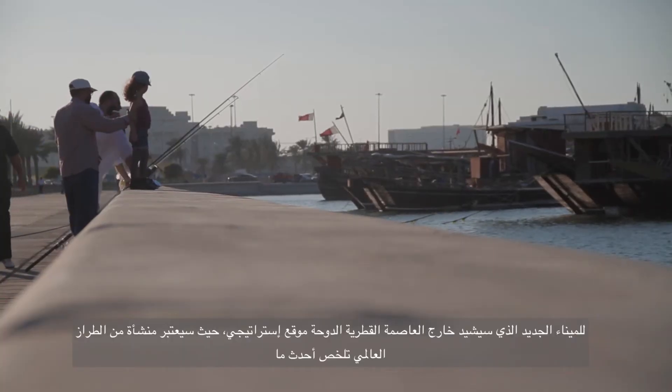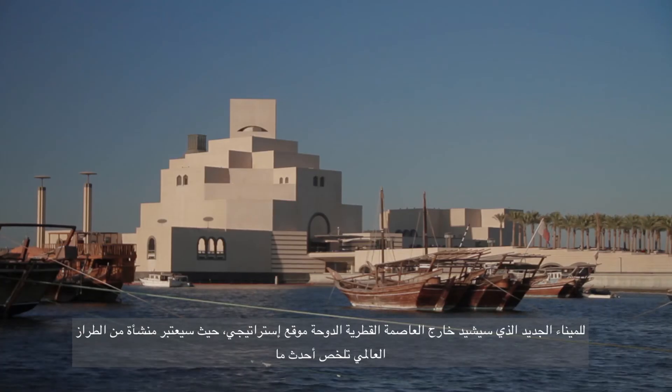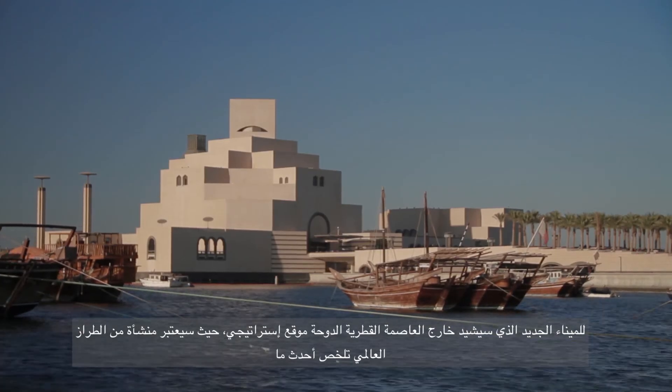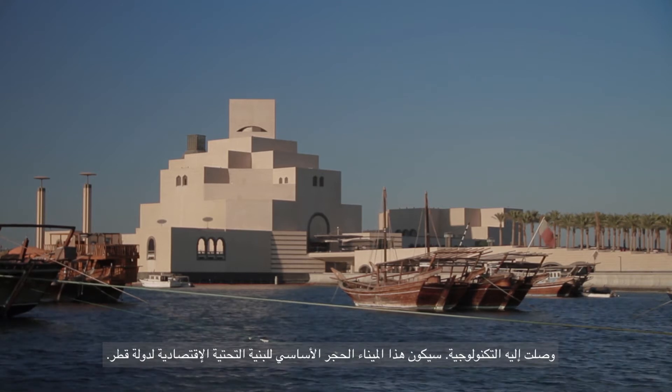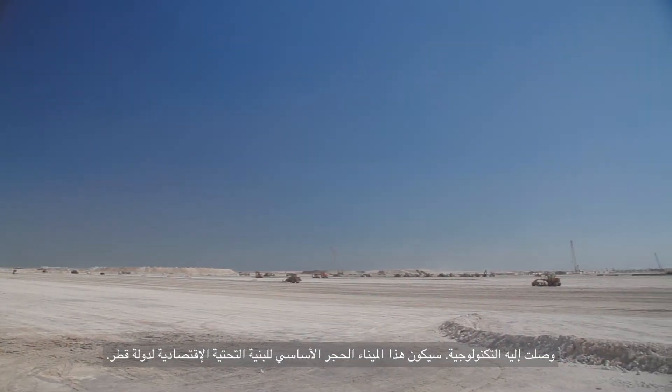The new port, strategically located outside the capital city of Doha, will be a world-class facility, a leader in state-of-the-art technologies and a vital component of Qatar's economic infrastructure.